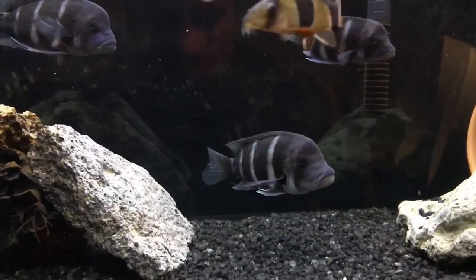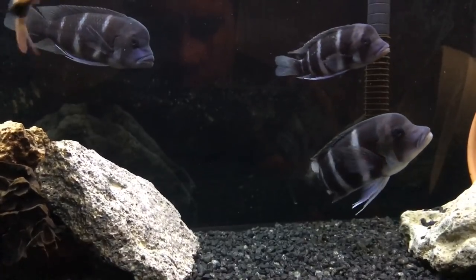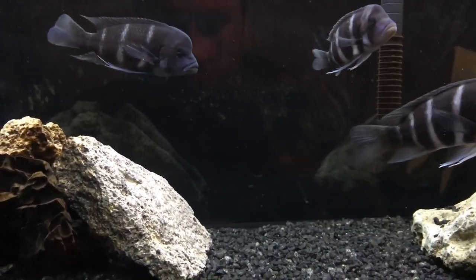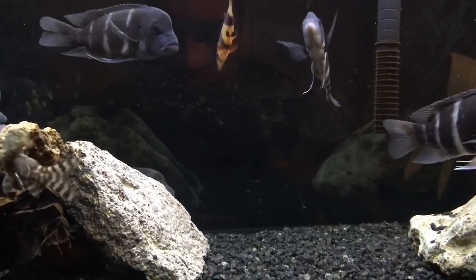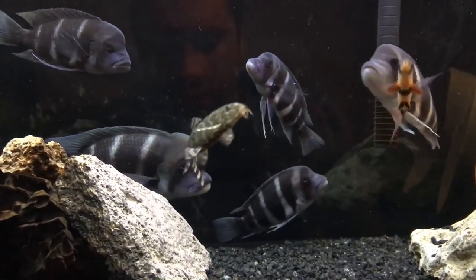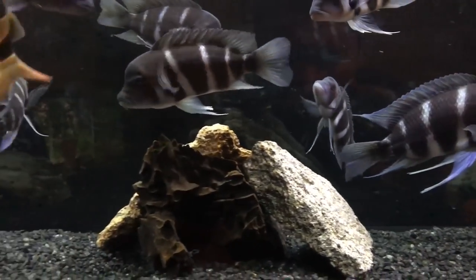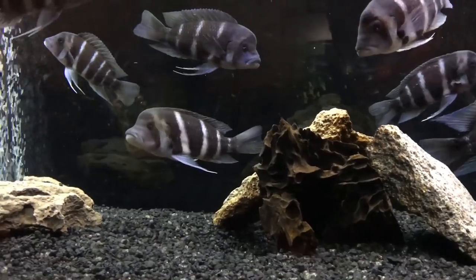Number 4: these guys are an ambush predator, which means they lie in wait for their prey to pass by and then they attack and kill them. By nature.